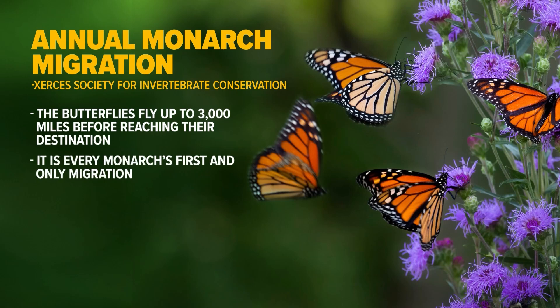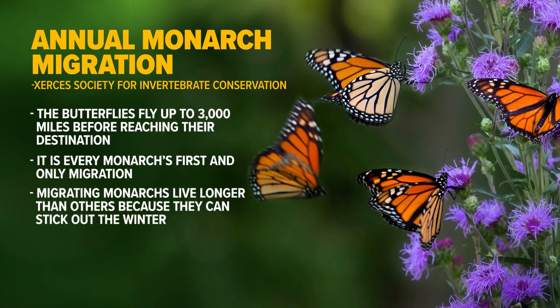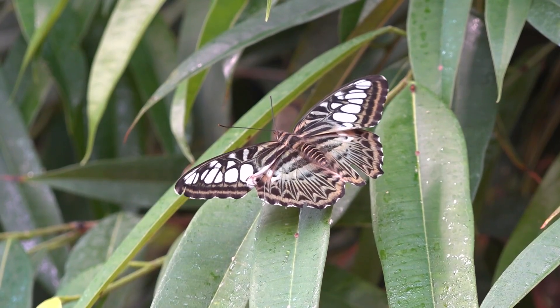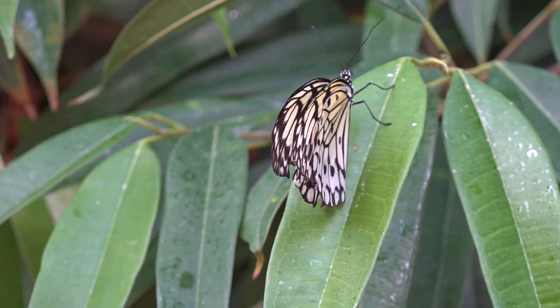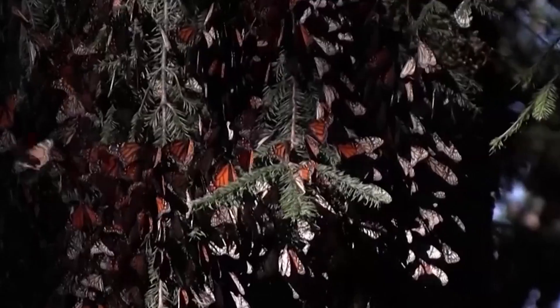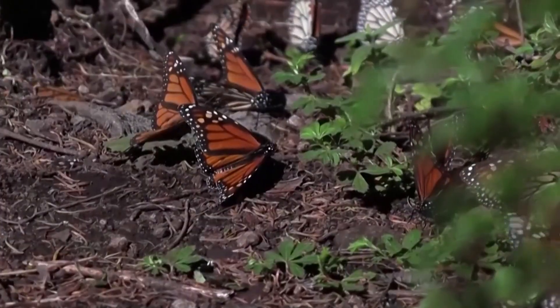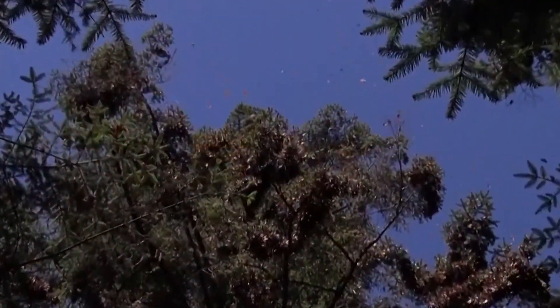It's every monarch's first and only migration, and migrating monarchs live longer than others because they can stick out the winter. A lot of butterflies are able to pupate, which is when they go into their chrysalis stage over the wintertime, and what will happen is they'll find a nice area where there's lots of leaf litter, lots of fallen leaves on the ground, and it provides warmth for them.